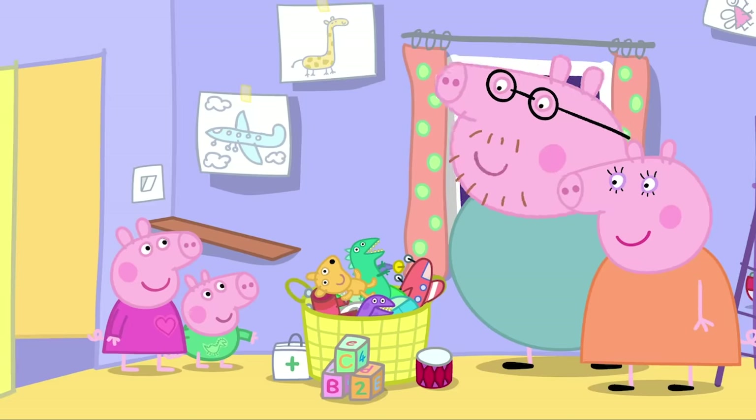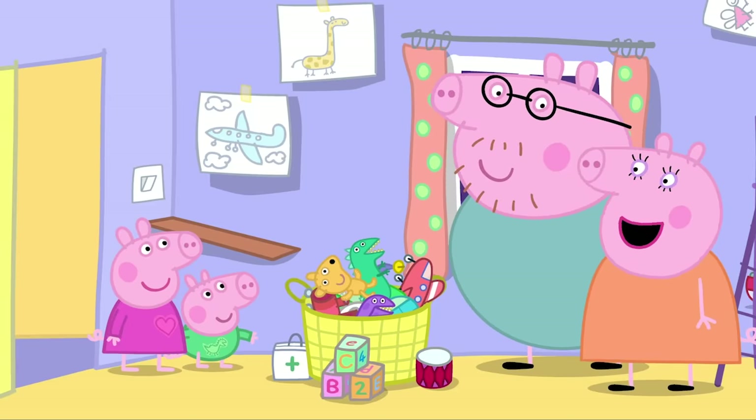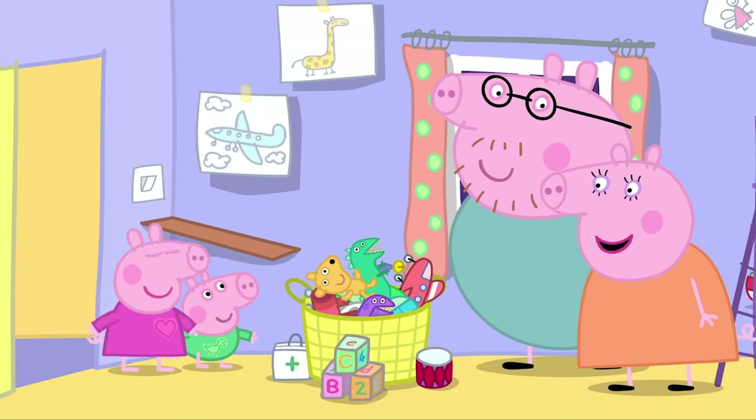All right, let's buy a new toy cupboard. We can buy one now, on the computer. Hooray!